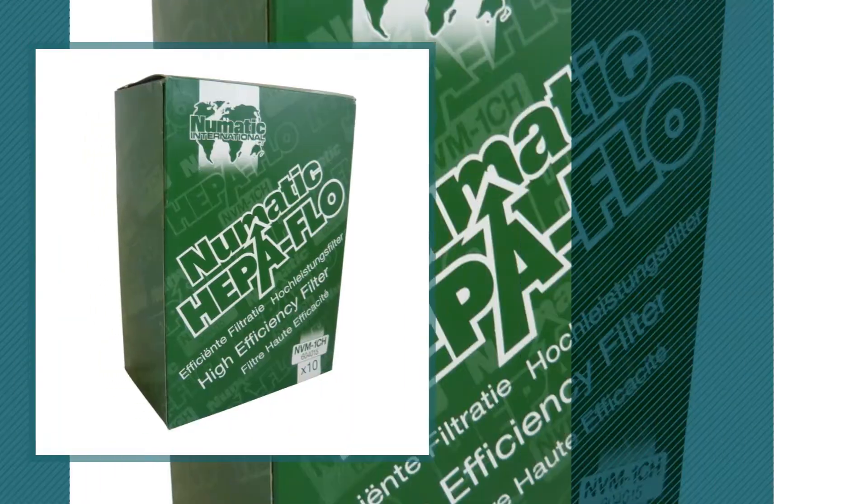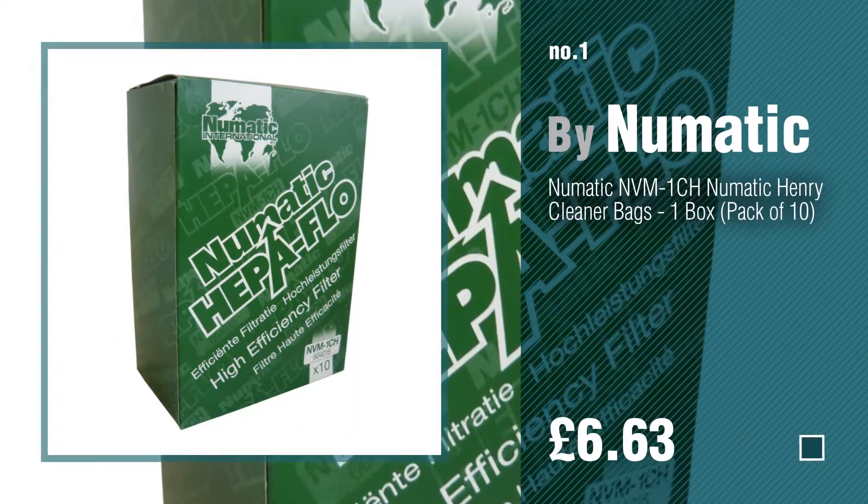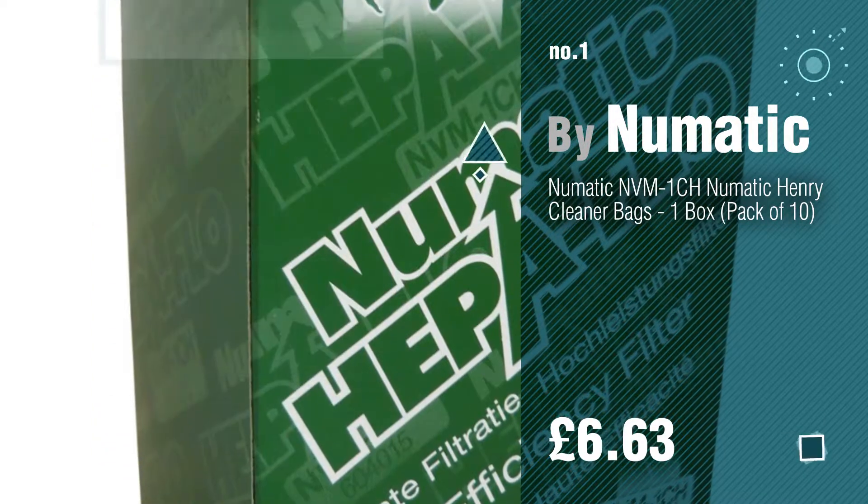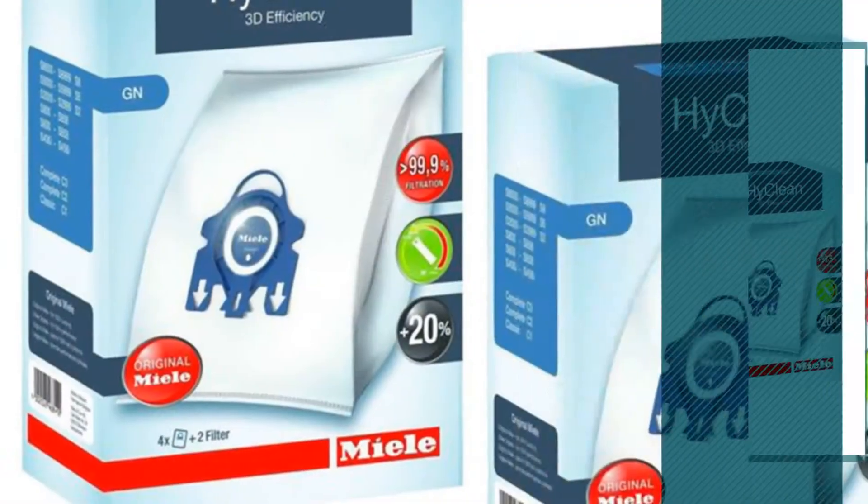Number 1, by Pneumatic. Watch this video and get inspired. Number 2, by Mila.